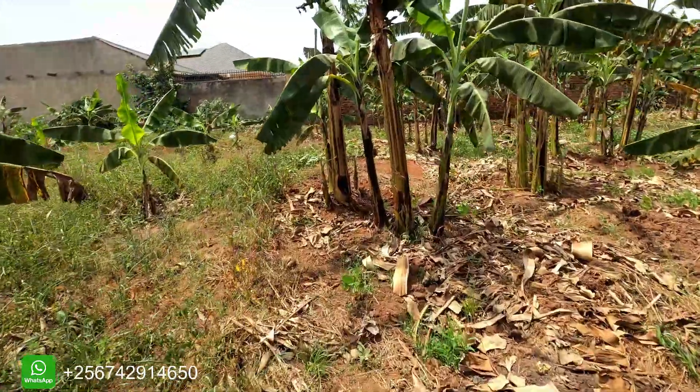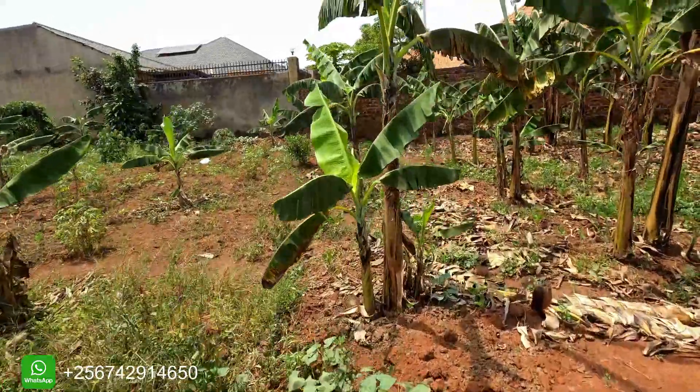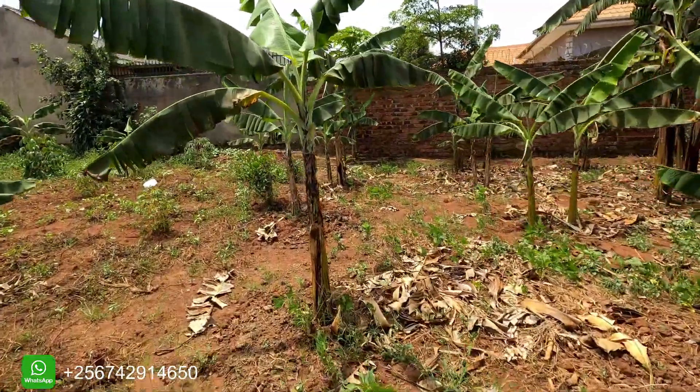For those of you watching us from abroad and Ugandans watching from within, you are most welcome. So today we are in Bulindo and this is a piece of land — 50 decimals, which is approximately an acre.